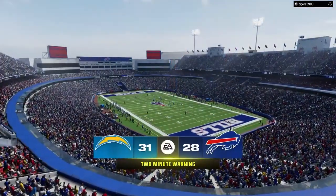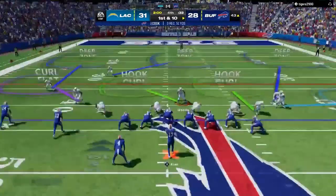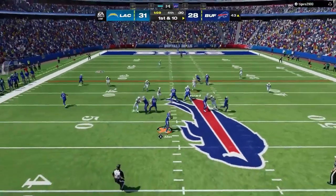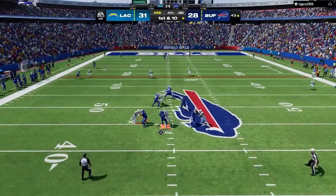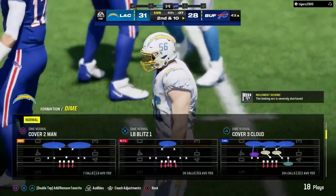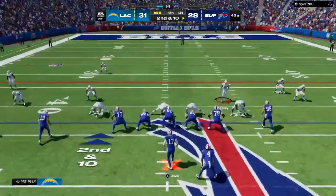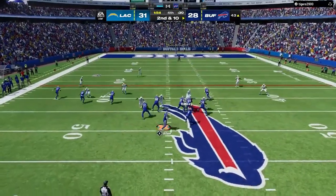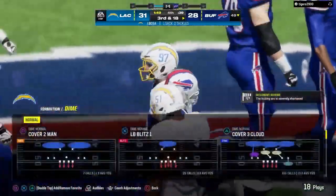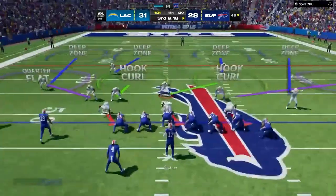Three points separating these two sides with two minutes left to go in the fourth. Here's first and ten — a throw there, going to wind up incomplete. Limited time left on the clock — both sides are going to savor every second. Once the ball is in motion and he can't get a throw off, he's taken down. What a huge play — credit the sack to Joey Bosa.